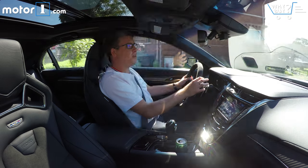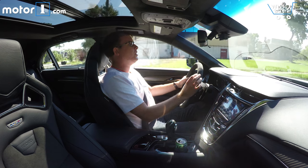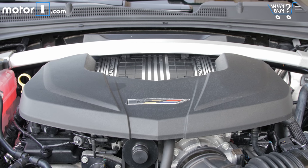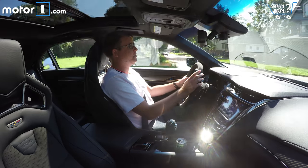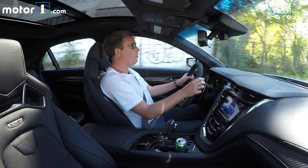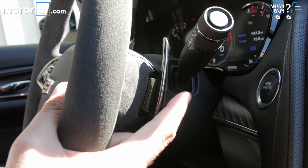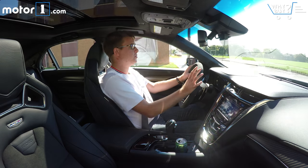That's why you buy a CTS-V instead of just a regular CTS. It's a 6.2-litre supercharged V8, basically shared with the one in the Corvette Z06 — 640 horsepower, 630 pound-feet of torque. Cadillac says it'll get to 60 in 3.7 seconds, and I believe it. There's power everywhere. The 8-speed automatic transmission is pretty good; you can switch it into manual mode and use the paddles. This car is just phenomenally fast, and I absolutely love it.